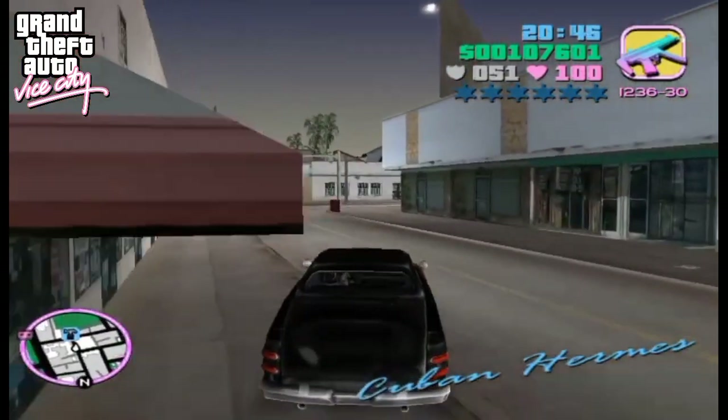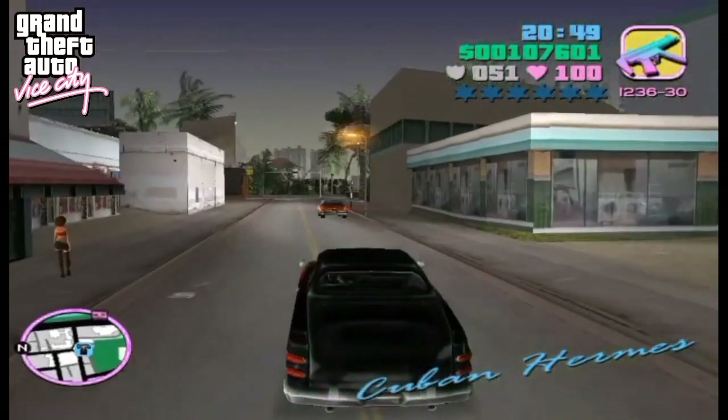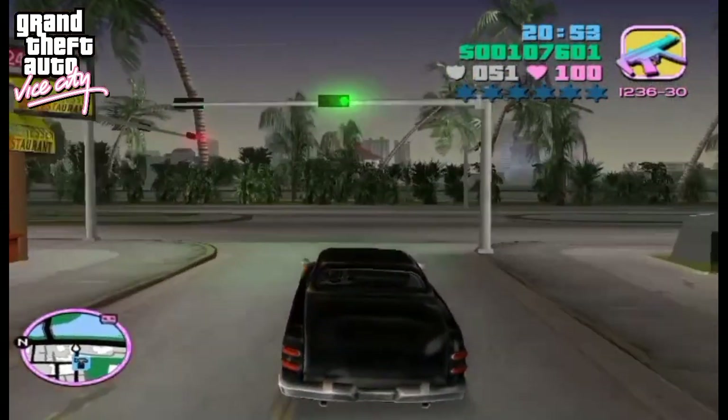With a flame paint job on its body, it is much more powerful and fast than a normal Hermes, and also a little lighter. It certainly stands out from other cars and is a great vehicle to ride.